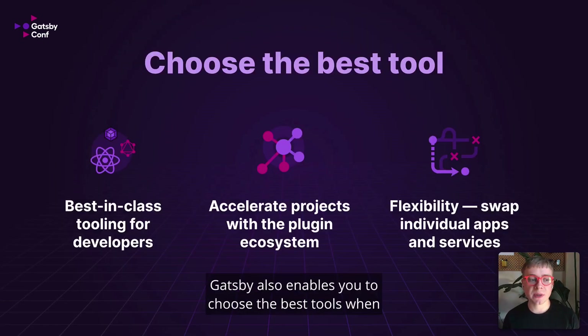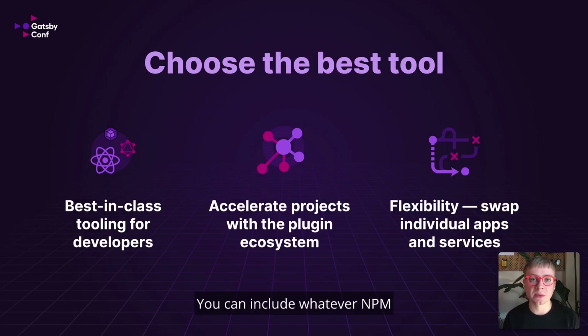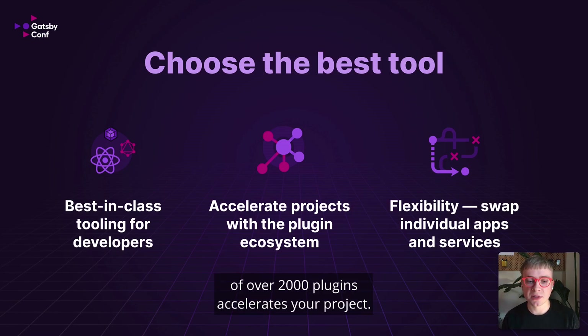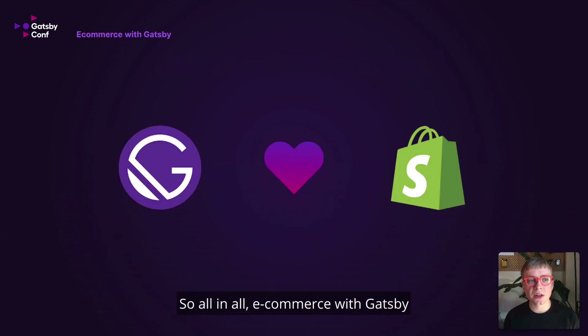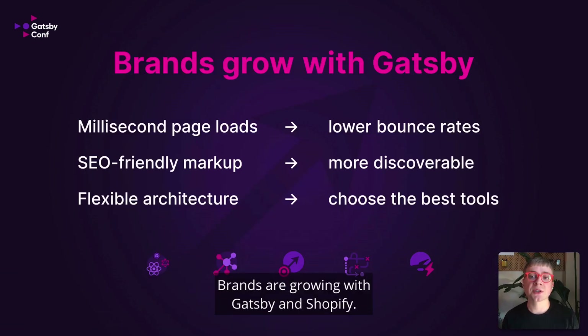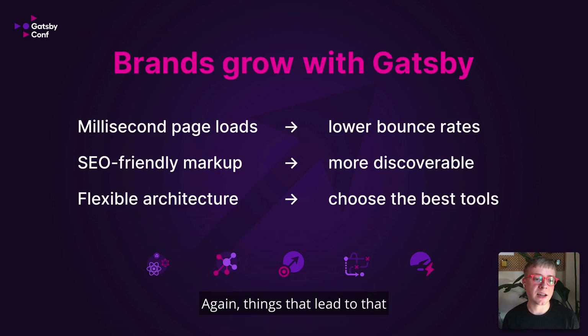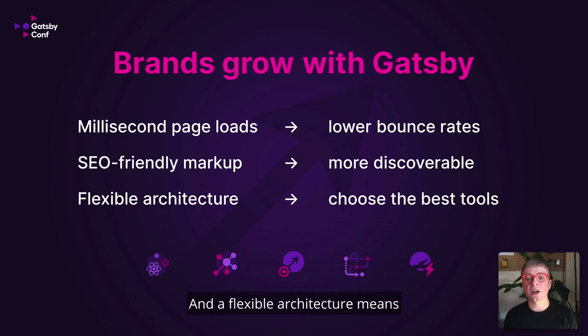Gatsby also enables you to choose the best tools when you pair it with Shopify. Developers get best-in-class tooling and can include whatever NPM or open source projects they want. Gatsby's ecosystem of over 2,000 plugins accelerates your project. And as your business or brand grows, you have the flexibility to swap different services in and out from your project as opposed to starting the whole thing over. So all in all, eCommerce with Gatsby paired with Shopify is a match made in heaven. Brands are growing with Gatsby and Shopify — millisecond page loads mean lower bounce rates, SEO-friendly markup means your site is more discoverable, and a flexible architecture means you can choose the best tools as your brand grows and evolves.